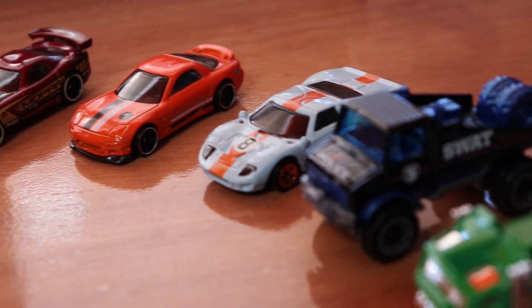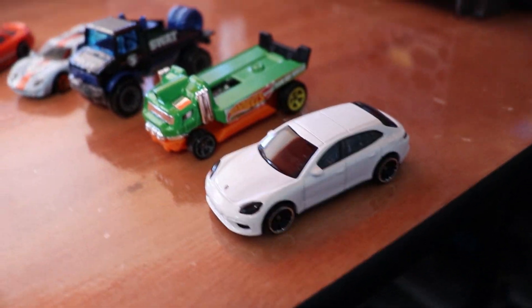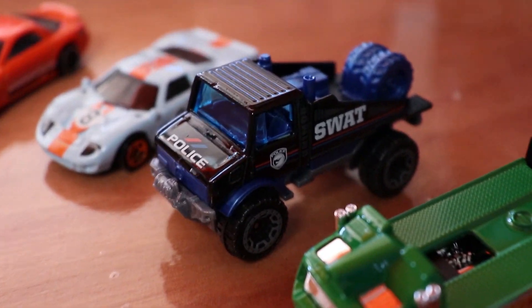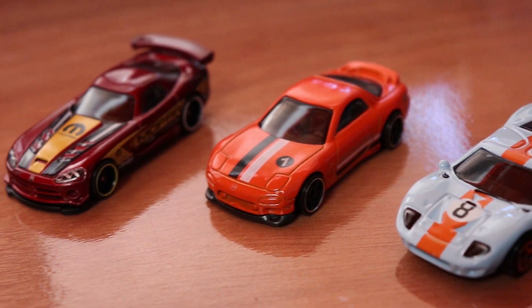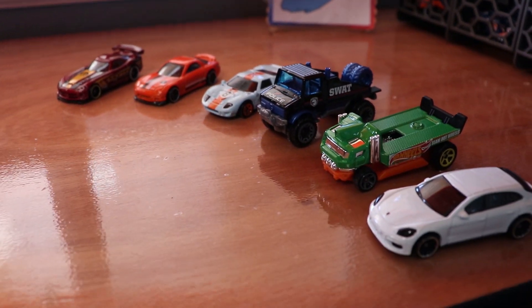Here are your winners — a lot of unexpected winners. We have the Porsche Panamera, the Hollinator, the SWAT Mercedes-Benz Unamog, the Ford GT40, the Mazda RX-7, and the Dodge Viper. Who is going to win the B-Case race?